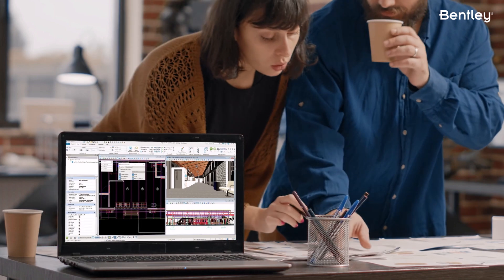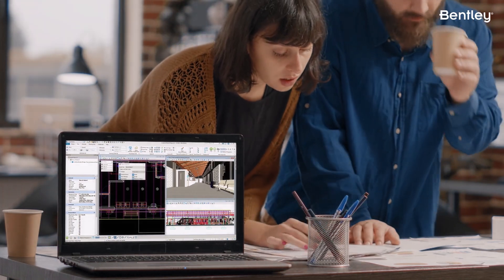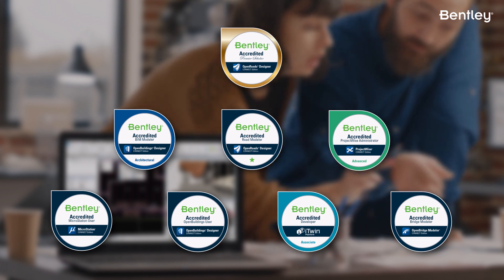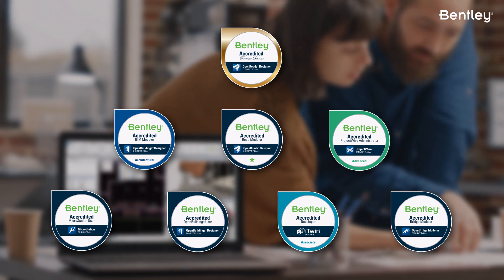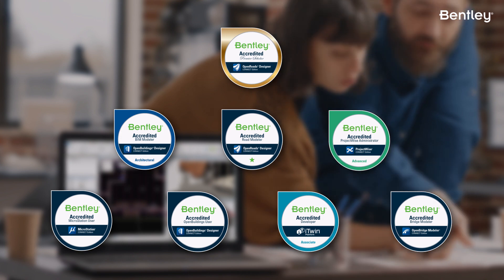When you've completed the program requirements, you're awarded a digital badge of accreditation which is recognized by Bentley Systems and can be used to demonstrate your proficiency to clients, colleagues, and employers.